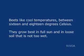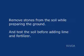Beets like cool temperatures, between 16 and 18 degrees Celsius. They grow best in full sun and in loose soil that is not too wet. Remove stones from the soil while preparing the ground, and test the soil before adding lime and fertilizer.